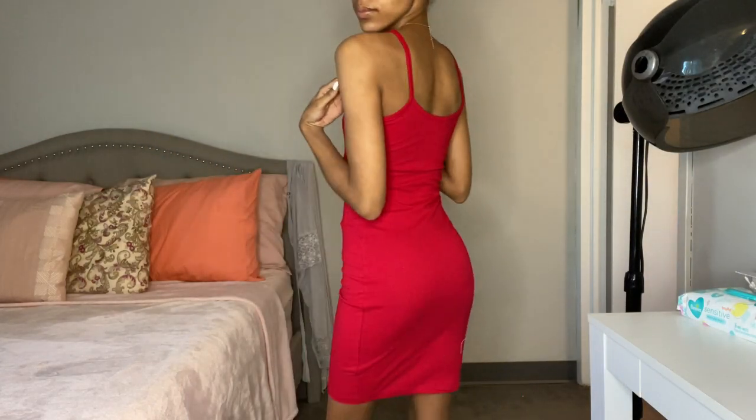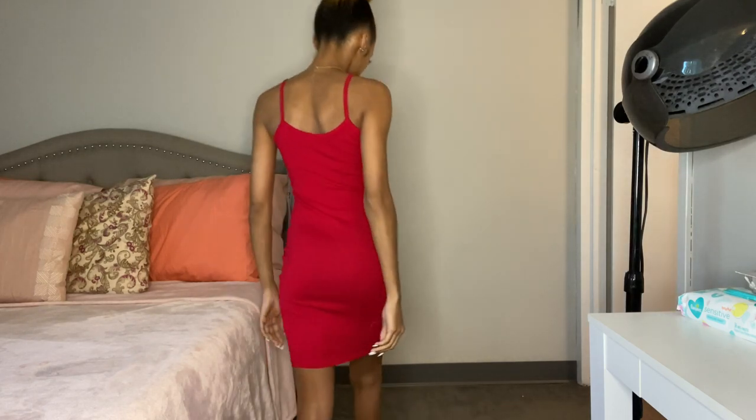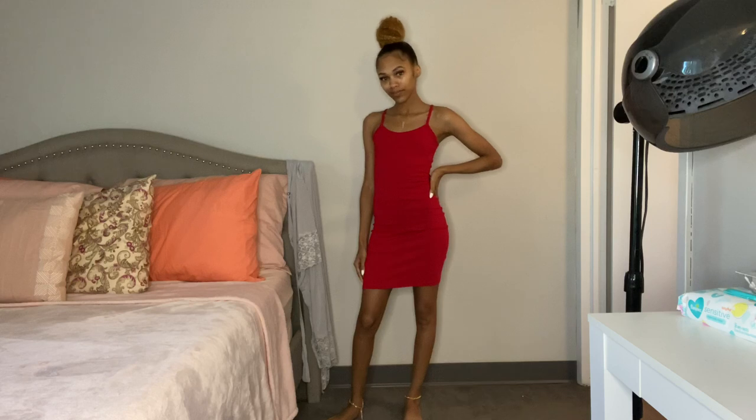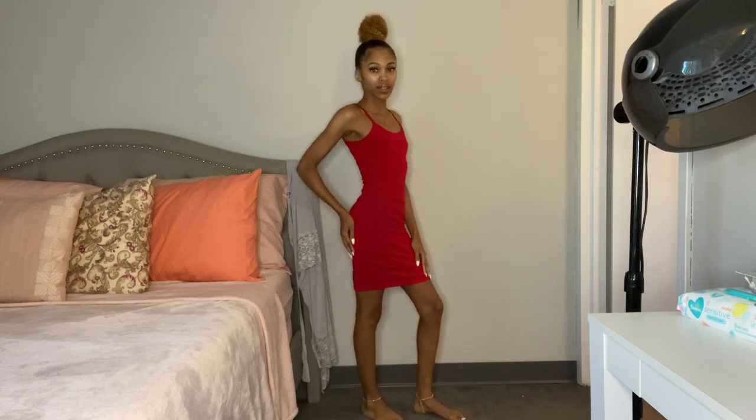This is your everyday cami dress. I wanted to get something that was not black so I got red. It fits me really well, it's not too tight, just really comfortable. It's very lightweight and it's just perfect for summer.